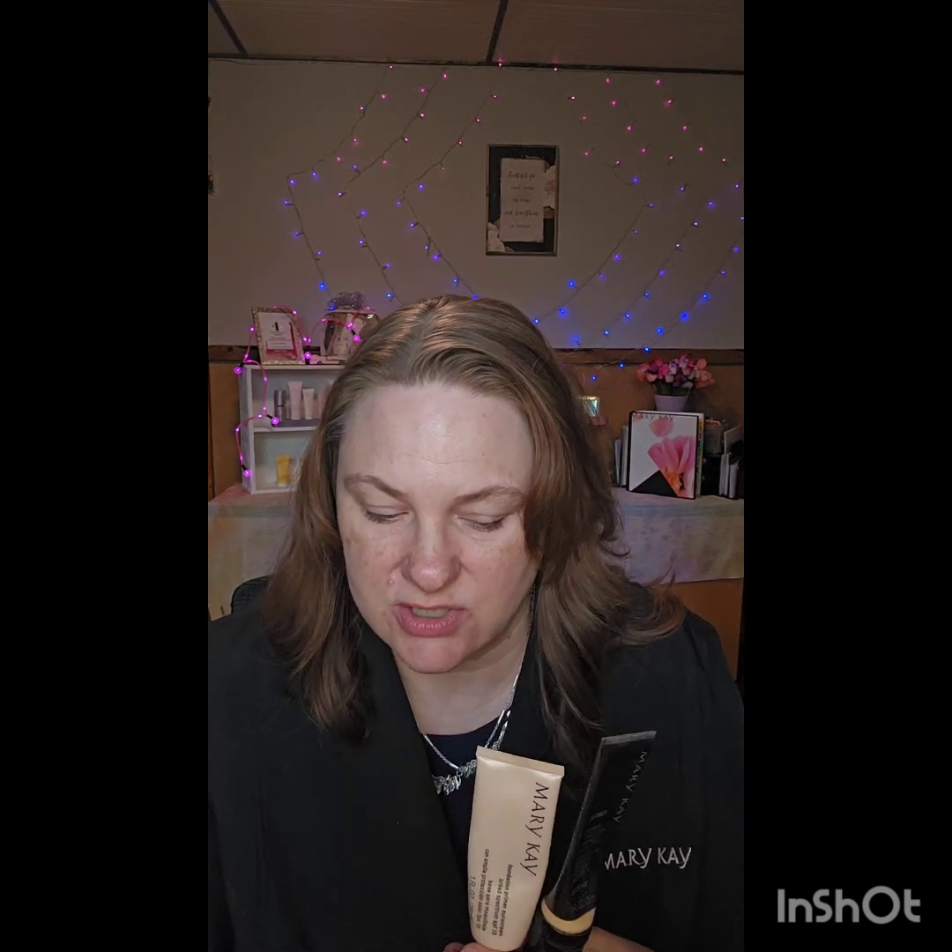As I'm talking today, I want you to pay special attention to these three products. We've got a primer, a CC cream, and a setting spray. These are going to be bundled at the end in a special deal, so I want you to watch for that.